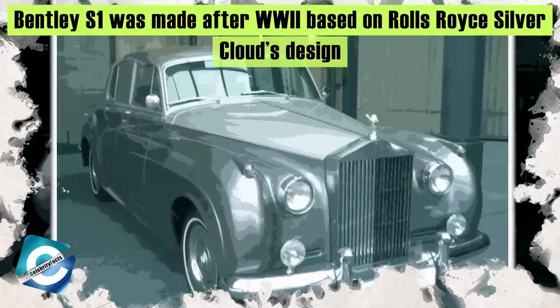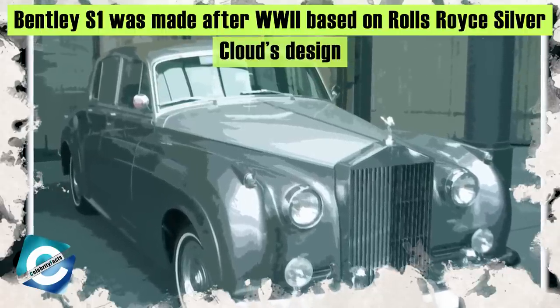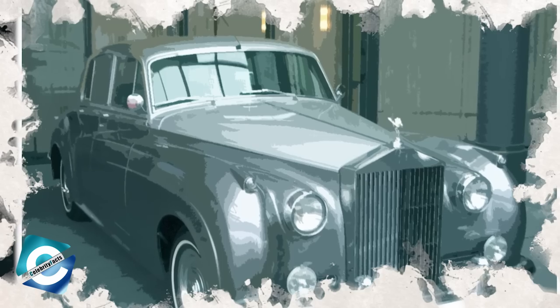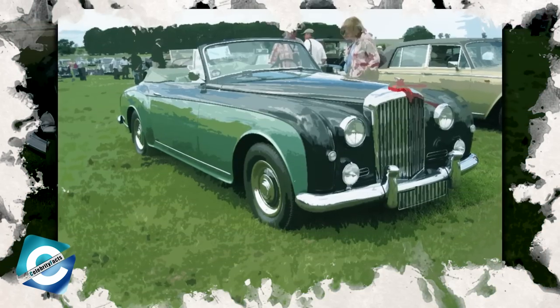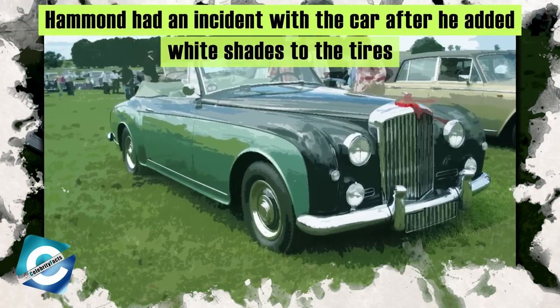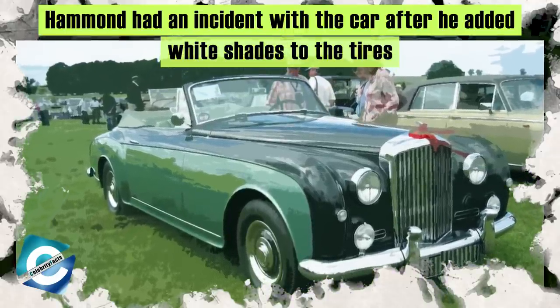The car was made after World War II based on the designs of the Rolls-Royce Silver Cloud. It has a 4.9-liter six-cylinder engine with four-speed automatic transmission. Hammond had a little incident with this car when he changed the original tires and adorned them with white shades. While talking about the restoration of the S1 on Drive Tribe, Hammond said that someone had called him a 'Vulgar Little Brummie Twat' for changing the color of the tires — some fancy British cursing words.